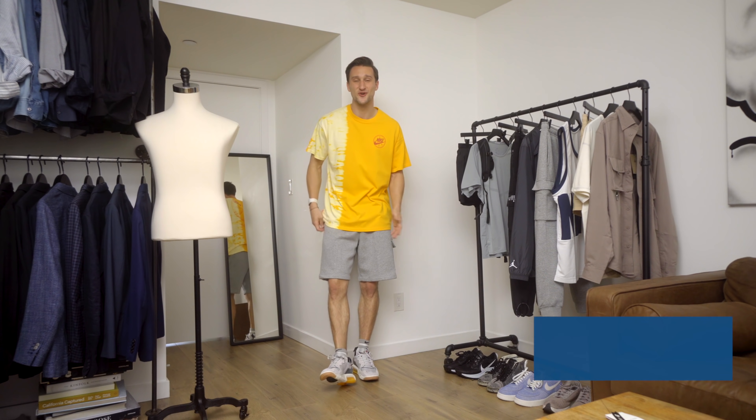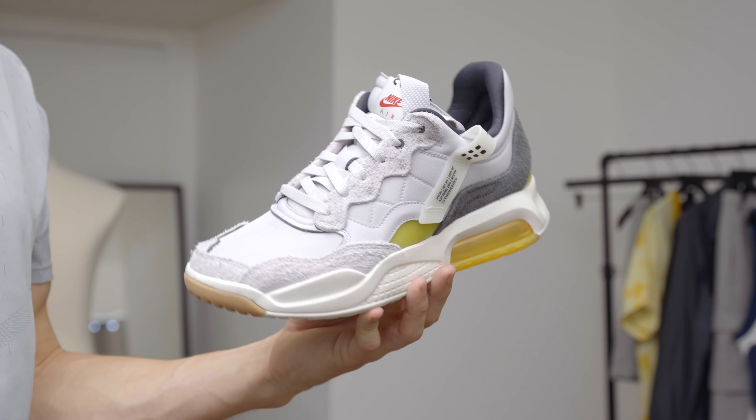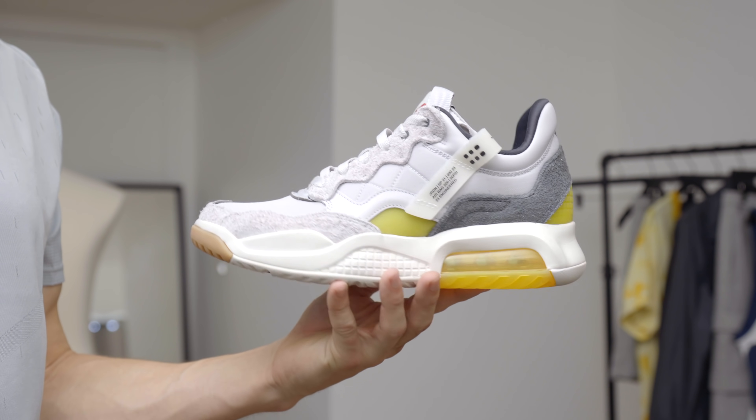Already on the second-to-last look, and for this one I've got the Jordan MA2s in Lunar Launch — absolutely love these. I hadn't owned a pair of Jordans before the Jordan 1s I bought about two or three months ago, but I'm really getting into the whole aesthetic. I love the design of these specifically: the different layers, the different colors of gray, and then that yellow accent — both of those colors set the tone for the rest of the outfit.